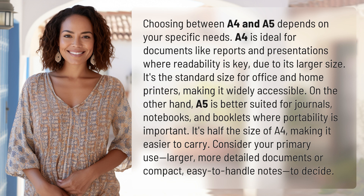On the other hand, A5 is better suited for journals, notebooks, and booklets where portability is important. It's half the size of A4, making it easier to carry. Consider your primary use — larger, more detailed documents versus compact, easy-to-handle notes — to decide.